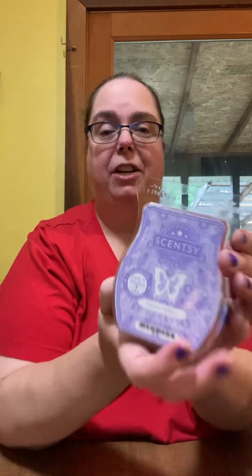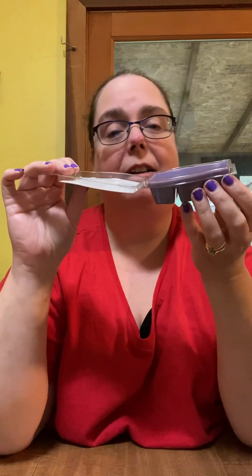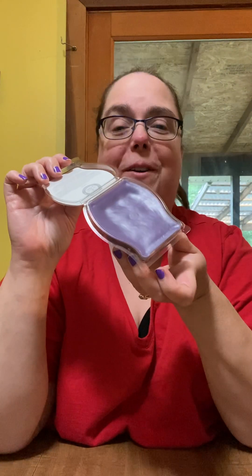This will be available starting July 1st, ten percent off. It's Prismatic — it is the warmer of the month. And then the scent set of the month is Tahitian Twilight, and this smells so good. Purple wax, purple warmer, right Andy?